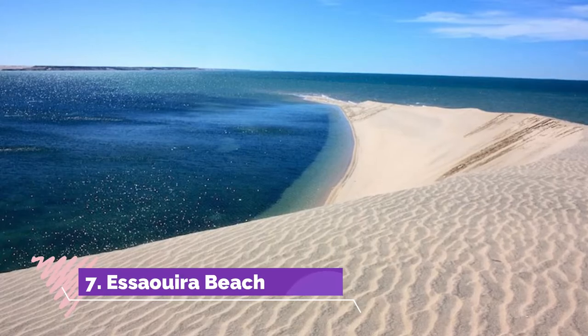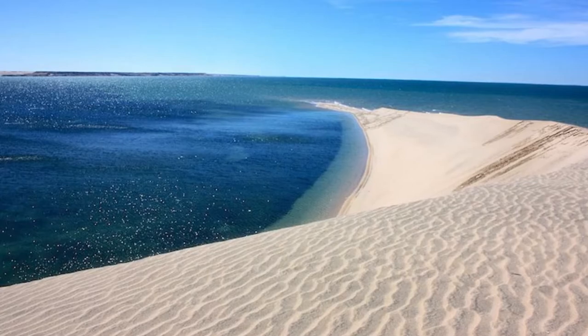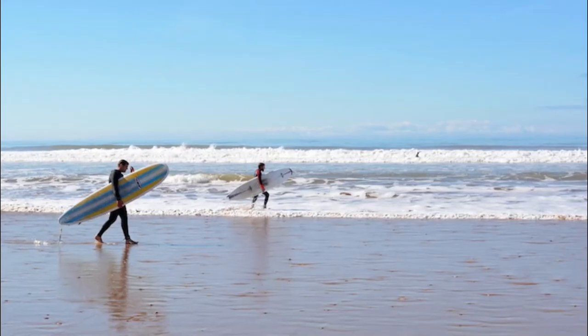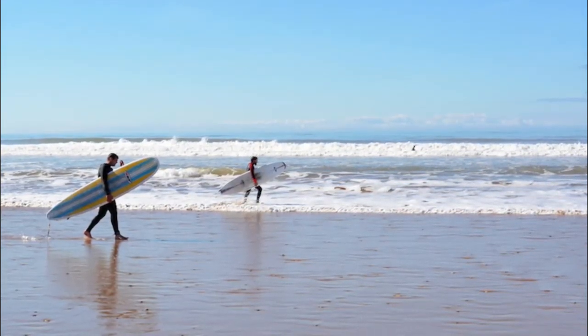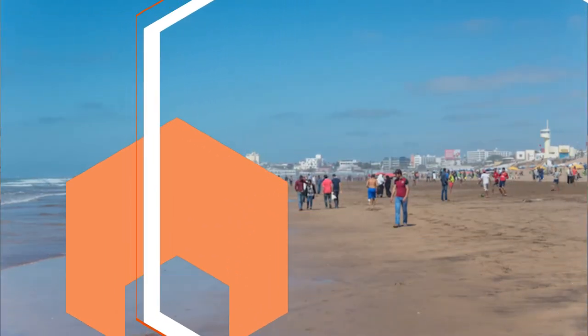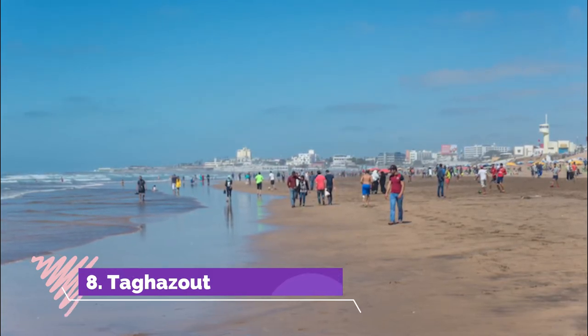Number seven: Essaouira Beach. The ancient and historic city of Essaouira was once a trendy destination on the hippie trail of the 1960s, with many famous creatives stopping off to spend time indulging in the surrounding nature and lapping up the culture. Nowadays, Essaouira has developed into an influential port city.